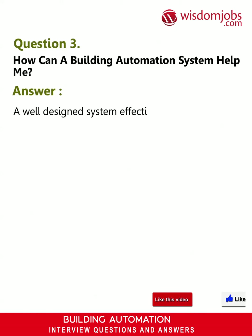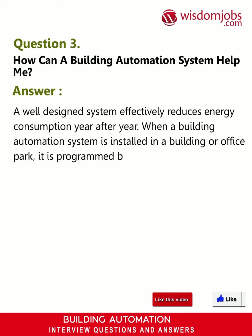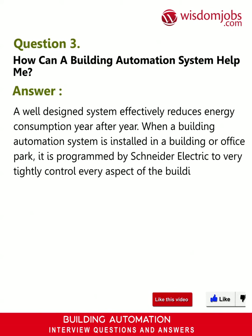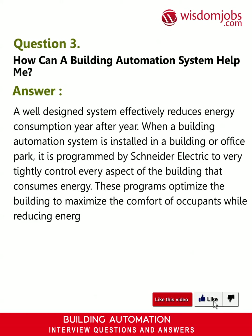Question 3: How can a building automation system help me? Answer: A well-designed system effectively reduces energy consumption year after year. When a building automation system is installed in a building or office park, it is programmed by Schneider Electric to very tightly control every aspect of the building that consumes energy. These programs optimize the building to maximize the comfort of occupants while reducing energy costs.